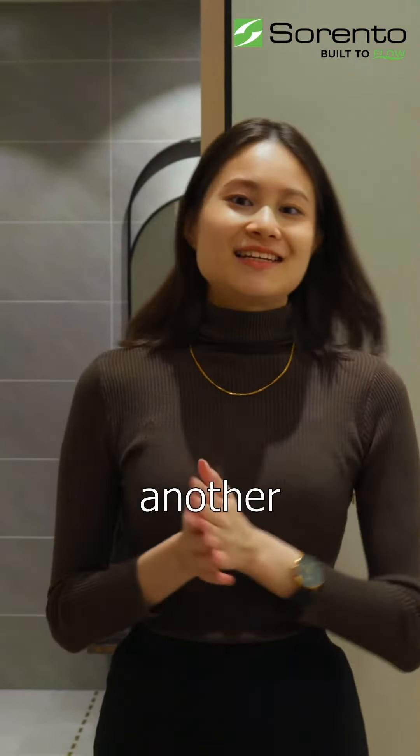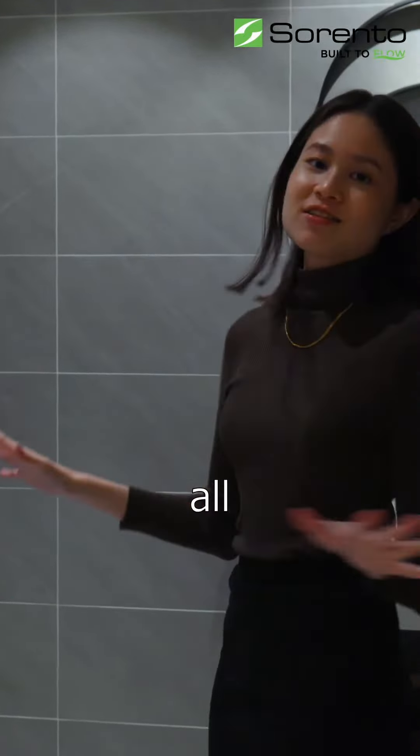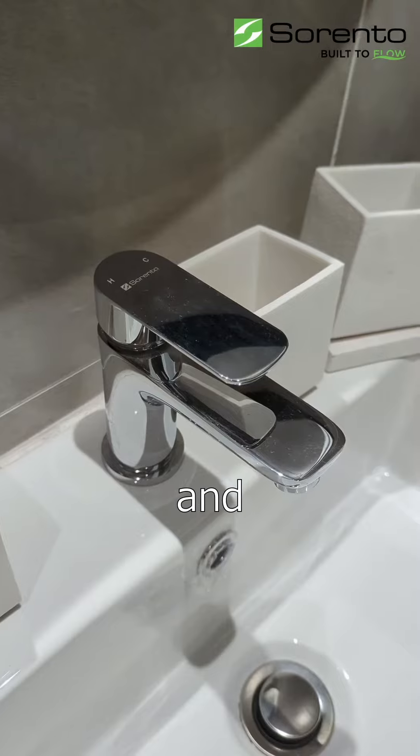So let's move on to the bathrooms. How many bathrooms do you have? I have two bathrooms — one on the ground floor and another one upstairs. This is the ground floor bathroom. It has all the essentials: shower, toilet, wash basin, and mirror.